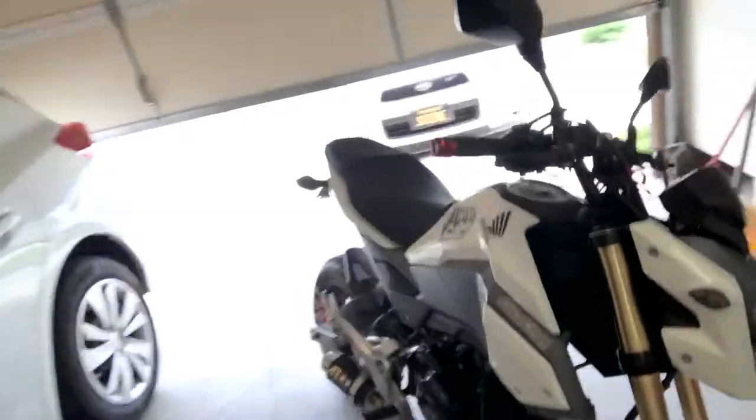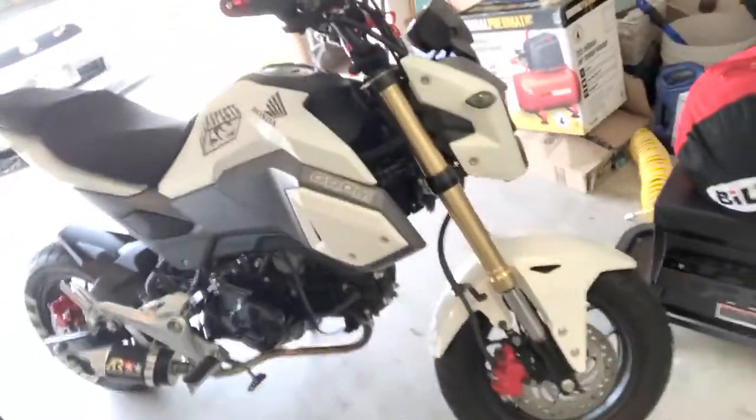Yo, what up guys, back out here in today's vlog. I'm gonna be going over my Grom and giving you my top five things that I love about my 2017 Grom. Let's go.